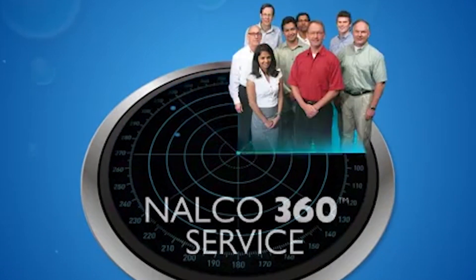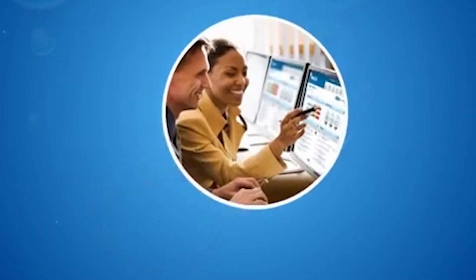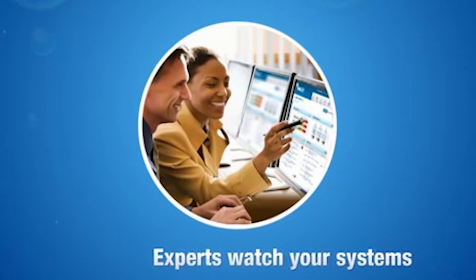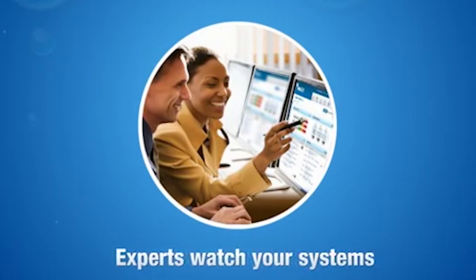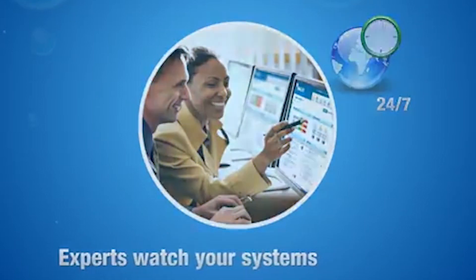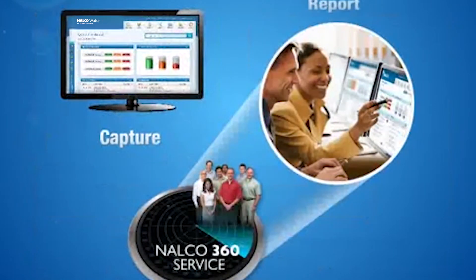And there's more. The Nalco 360 service team of world-class technologists continuously monitors the health of your system, troubleshooting problems, implementing solutions, and giving you peace of mind 24-7 that your system is up and running just as it should be.